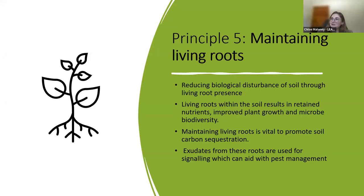Principle five is maintaining living roots. This refers to maintaining living roots within the soil and relates very closely to principle two — minimising soil disturbance — because by maintaining the living roots within the soil, you are reducing biological soil disturbance.